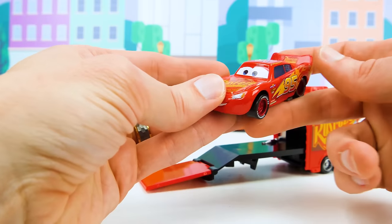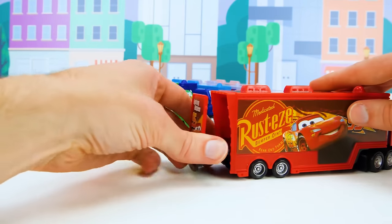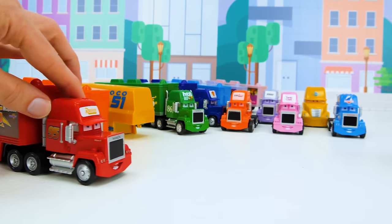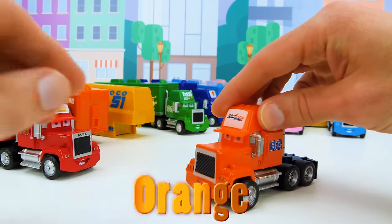Let's see how he does in the race today — I'll bet he's one of the favorites to win. Now it's time to back up Mac and check out our next one, which is going to be this orange truck, the number 92.